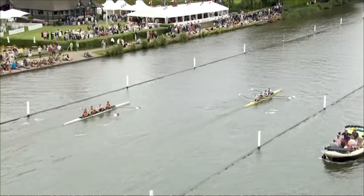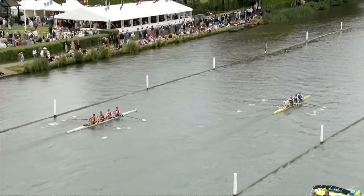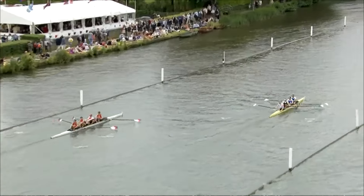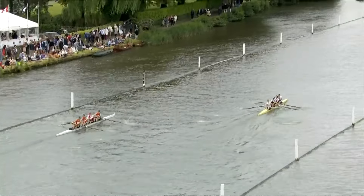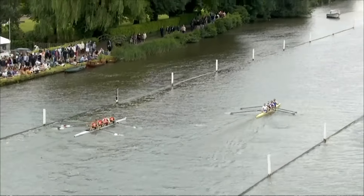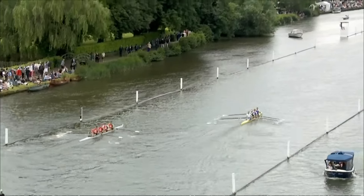If you look at these pictures you might think there's lots of space between the blades, but when you're actually on the course it feels really claustrophobic and you do feel under pressure when you're close side by side trying to steer a good course. We can see the Zurich crew there just moving ever so slightly towards the middle of the course.